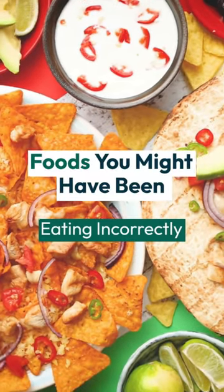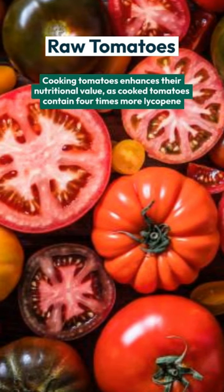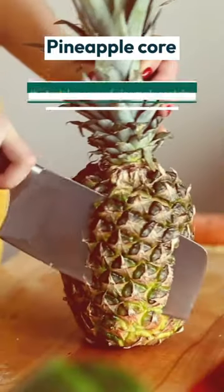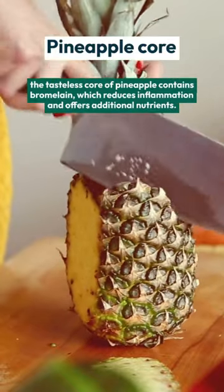Foods you might have been eating incorrectly. Raw tomatoes: cooking tomatoes enhances their nutritional value, as cooked tomatoes contain four times more lycopene, a cancer-fighting nutrient. Pineapple core: the tasteless core of pineapple contains bromelain, which reduces inflammation and offers additional nutrients.